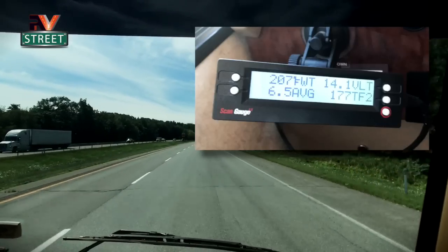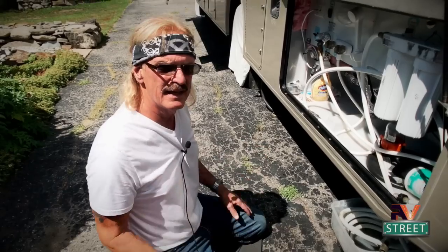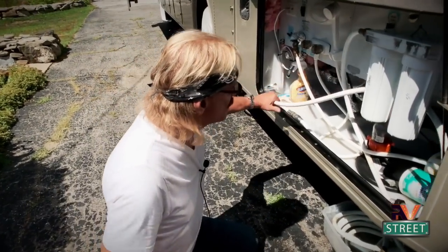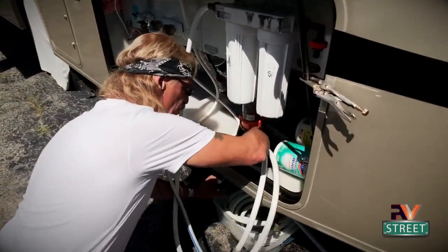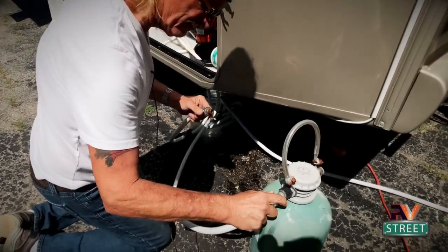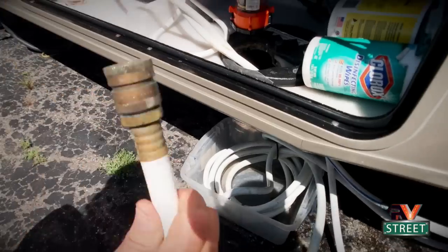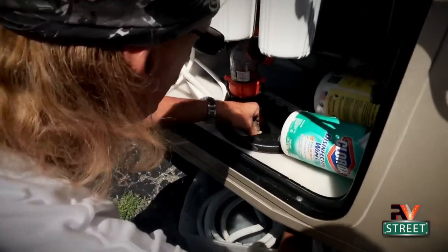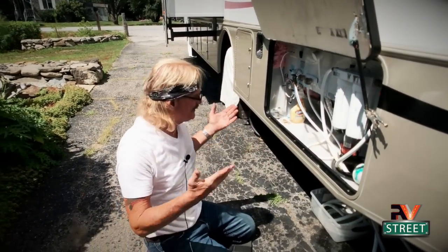We just finished taking our coach for her exercise. I also wanted to show how easy it is to hook up my water. Here are the two hoses that go to the water softener — I put them through, disconnect them with my quick disconnects, snap one on there, snap one on there. I take my main supply water hose, go up through the bottom, and snap it on. It just doesn't get any easier than that. We're back and all set up.